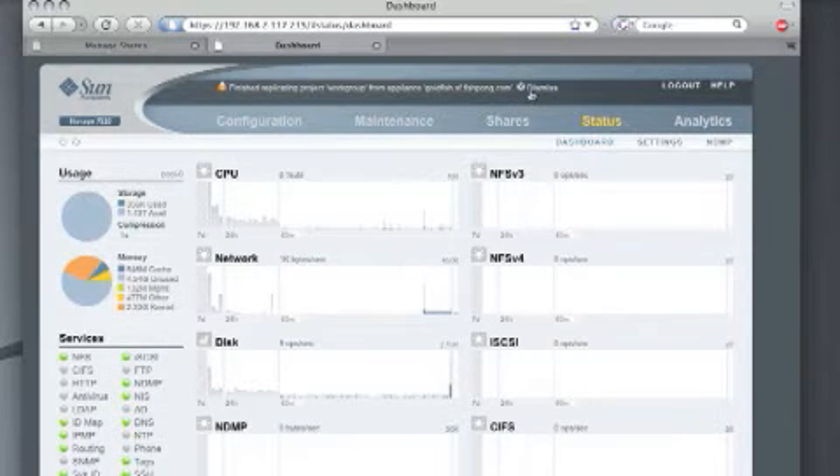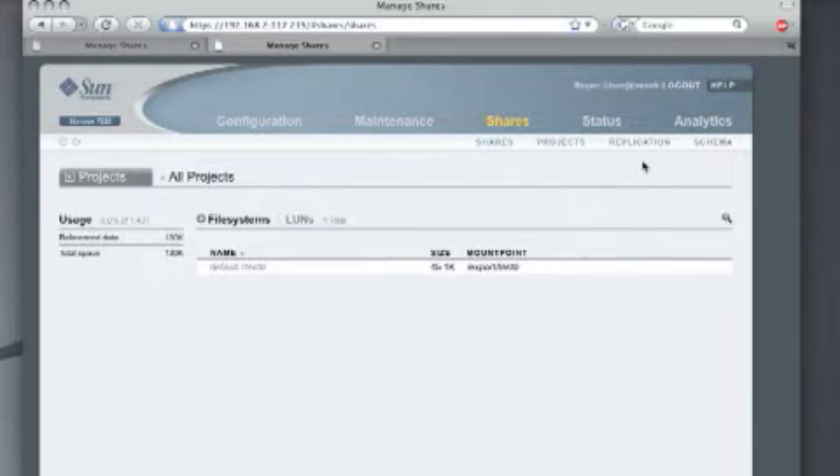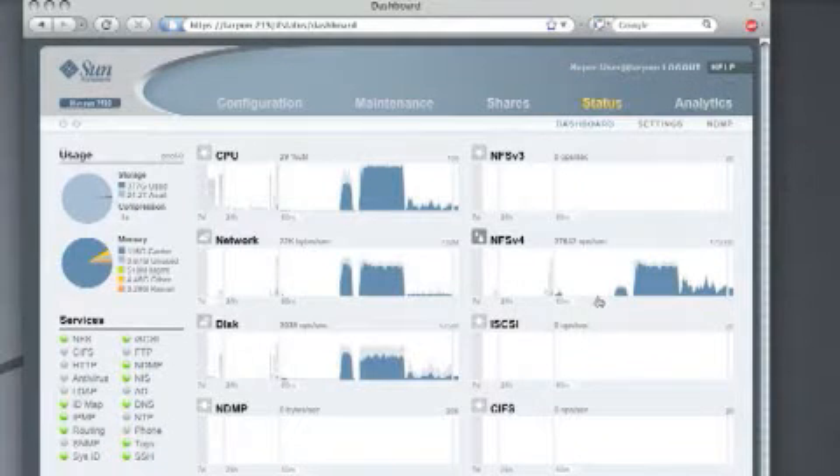All three products provide a flexible set of connectivity options and a robust and integrated set of data protocols for accessibility to a variety of network storage environments. Data protection features are supported in the form of RAID using Sun's RAID-Z and data services, including snapshots and remote replication.